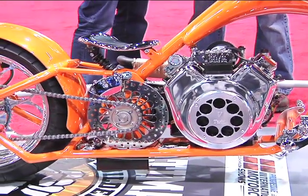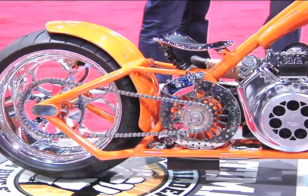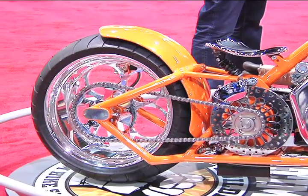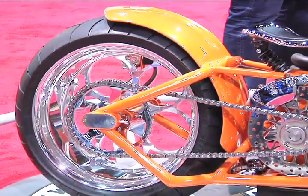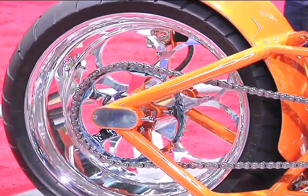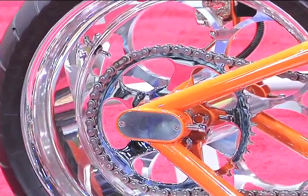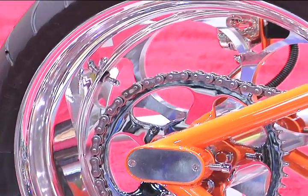Anything special about the back end? Just a hard tail — a standard hard tail. All the metal work is all metal. There's very little filler on top of anything — the little rib on the center of the fender, that's all metal work. We went around the fender with a quarter-inch round piece of steel just to give it a finished look. But yeah, it's just a hard tail.